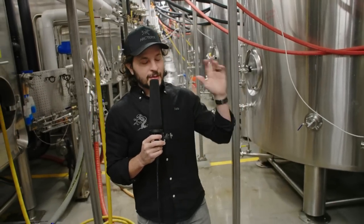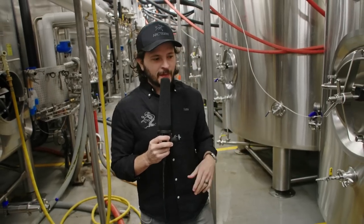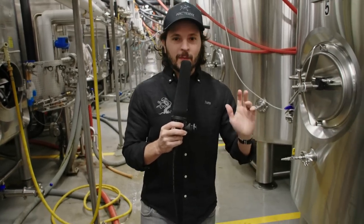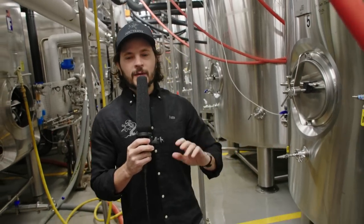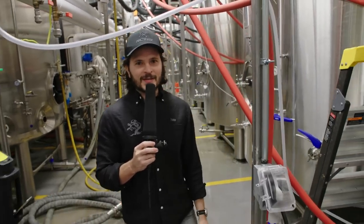Today we're really excited to show you guys what we've put together — it's kind of a packaging playground. We have a canning line, we have a bottling line, and we fill kegs by hand. We're going to see all of that today and take you through it step by step in as much detail as possible.